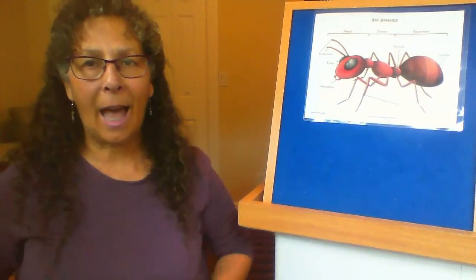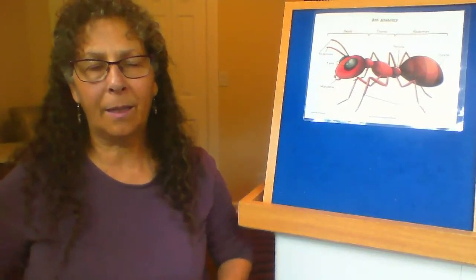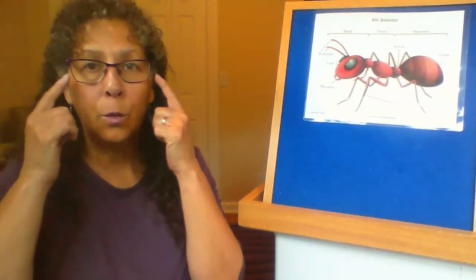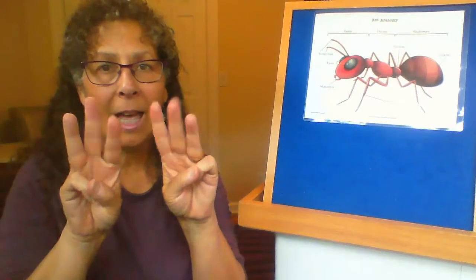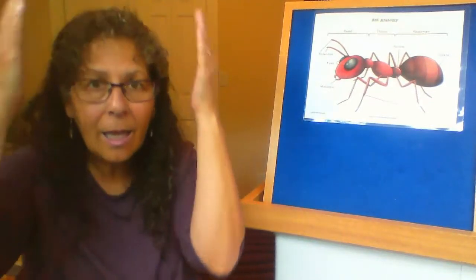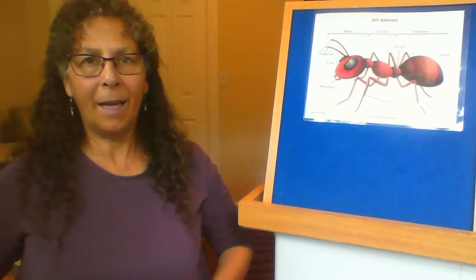Head, thorax, abdomen, abdomen. Head, thorax, abdomen, abdomen. Two eyes, six legs, and antennas two. Head, thorax, abdomen, abdomen.